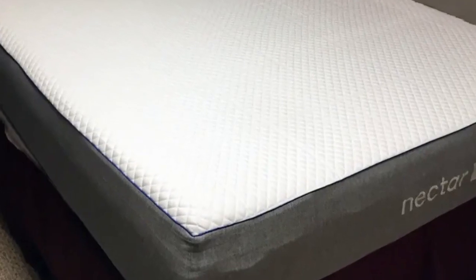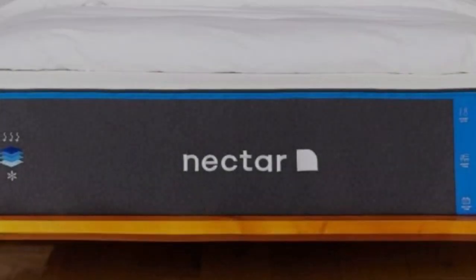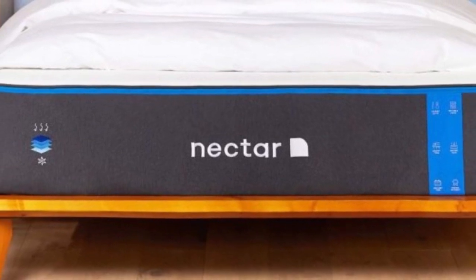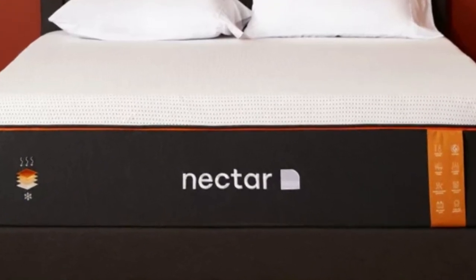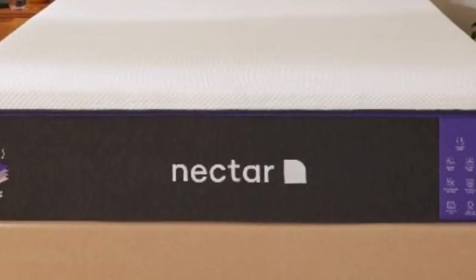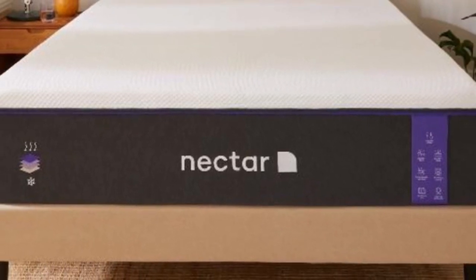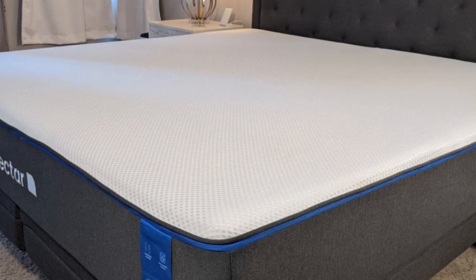What it's made of: this model features a thick comfort layer of memory foam over two layers of denser polyfoam. A cover made of polyester, nylon, and polyethylene encases the entire mattress. Our testers rate this bed as medium-firm, 6 out of 10, resulting in a comfortable balance of conforming and support for sleepers across different body type and position groups.